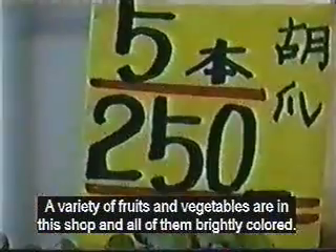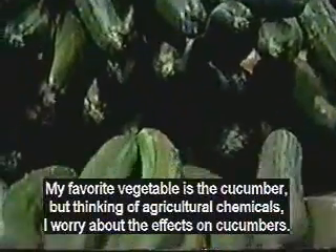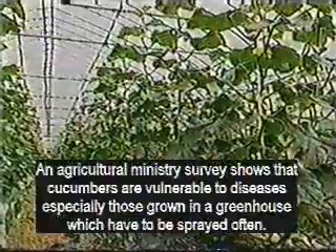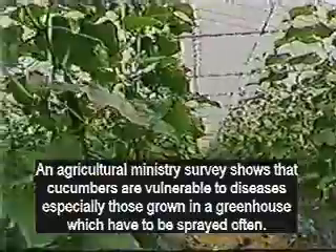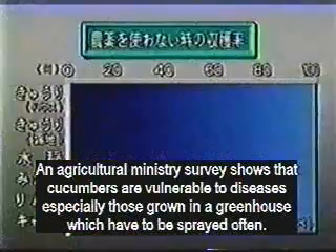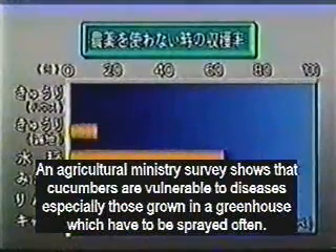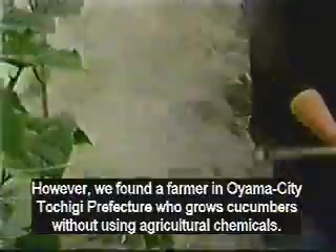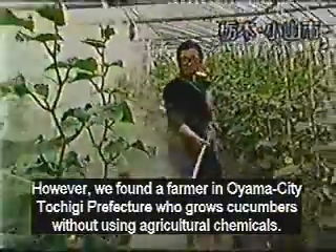Here's a variety of brightly colored fruits and vegetables. My favorite is a cucumber, but I worry about the effects of chemicals on them. Cucumbers are vulnerable to many diseases and especially those grown in greenhouses must be sprayed often. Without spraying, only 10 percent of the cucumbers survive.